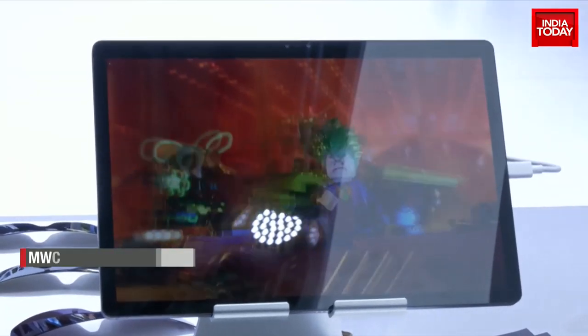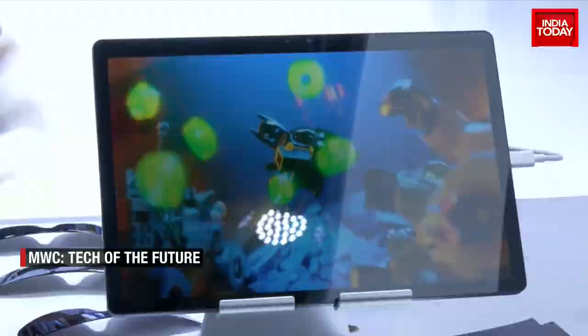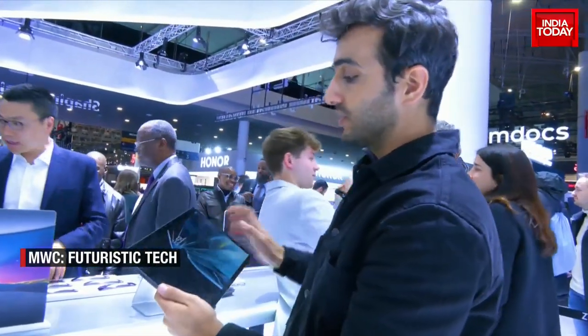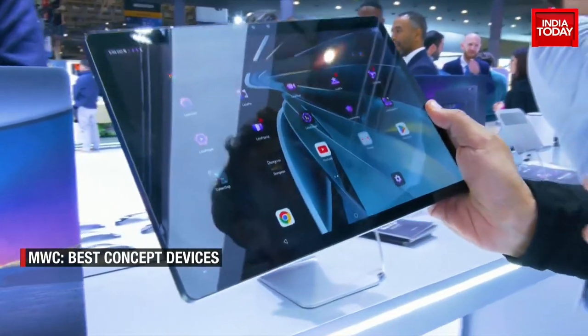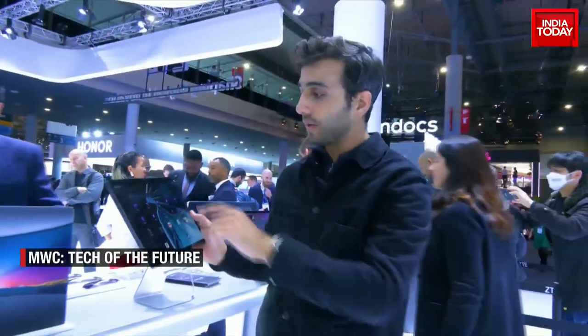You know when you end up watching a 3D movie and you have to put those glasses on, and a lot of people complain of a splitting headache? What if I told you there's now the world's first eyewear-free 3D tablet technology? A company called ZTE is making this in China with Nubia — it's the ZTE Nubia Pad 3D, the world's first AI-powered eyewear-free 3D tablet.